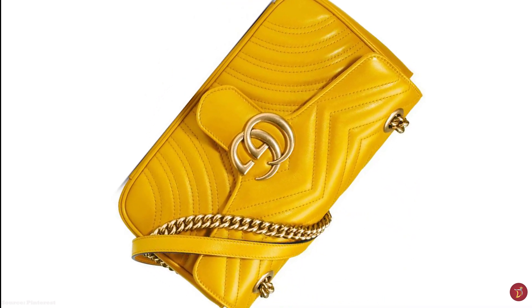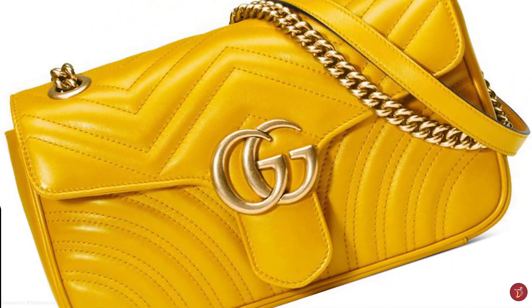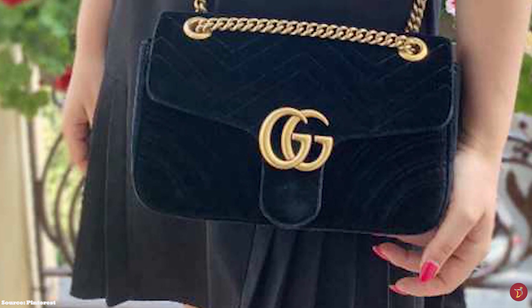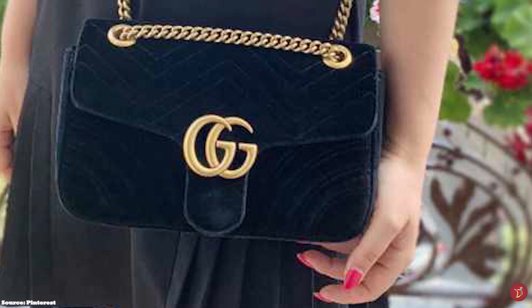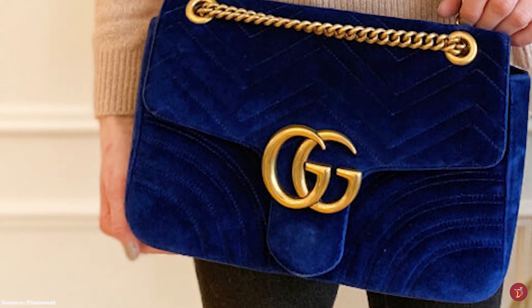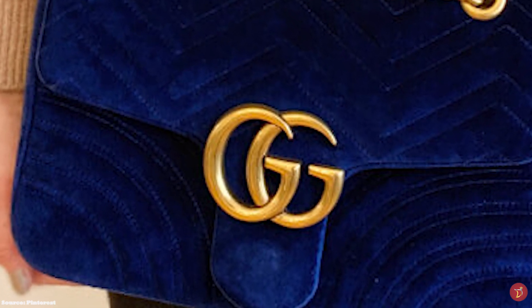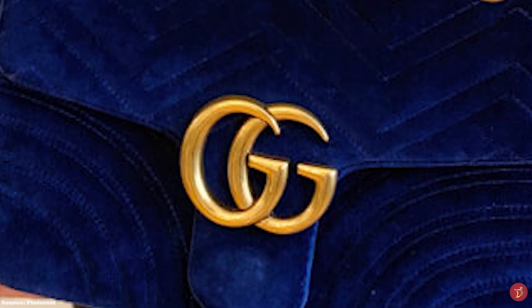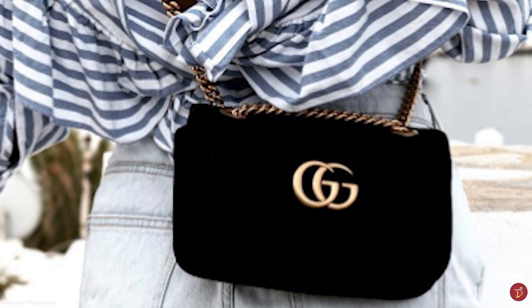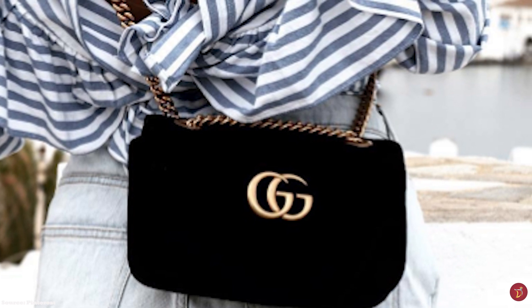The Gucci Marmont bags are adorned with different appliqués and unique embellishments, giving endless options and ranges, including a delicate flower option and an insect option. Prices range from £980 upwards. The Gucci Marmont shoulder bag is a trans-seasonal bag that exudes sophistication with a touch of playfulness. It is a spacious and capacious bag, making it functional as well as stylish — a unique, elegant and practical bag to suit any lifestyle and personality type.